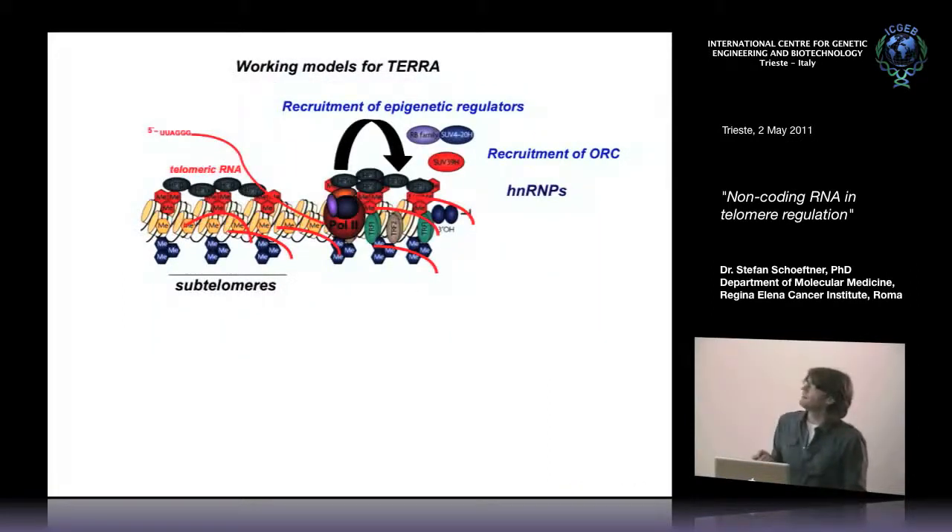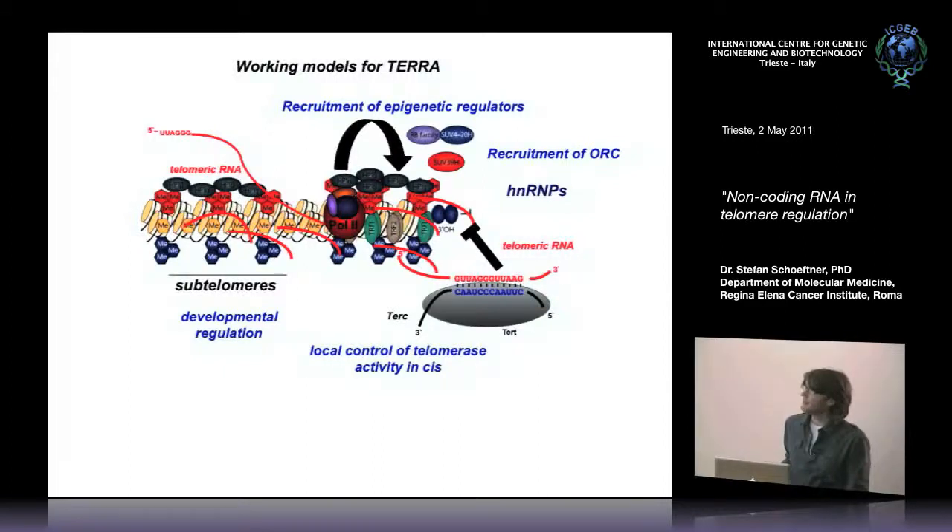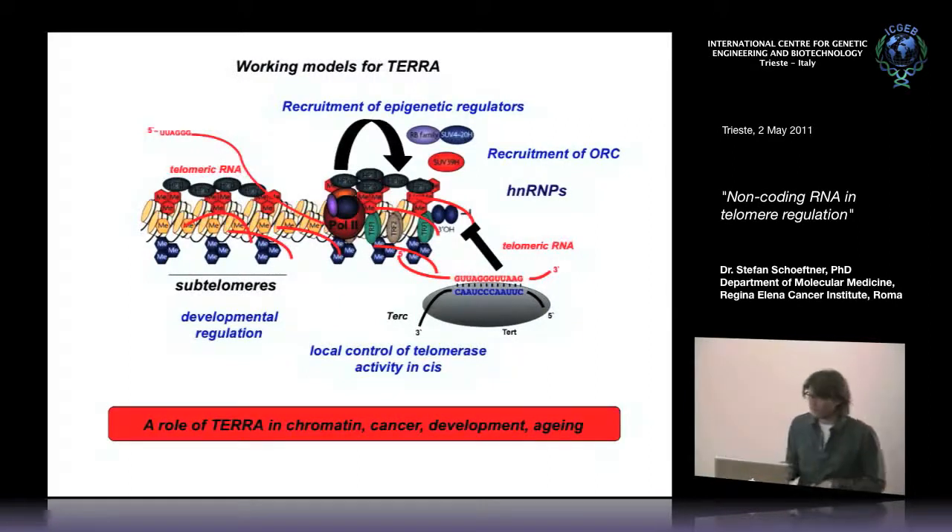Summarizing this published work: RNA polymerase 2 transcribes telomeres producing a long non-coding RNA that controls telomere replication and recruits epigenetic regulators. TERRA expression is developmentally regulated, linking it to organismal aging, particularly considering its role in controlling telomerase activity. This proposes an important role for TERRA in chromatin regulation, cancer development, and organismal aging — all of which we want to study in the lab.